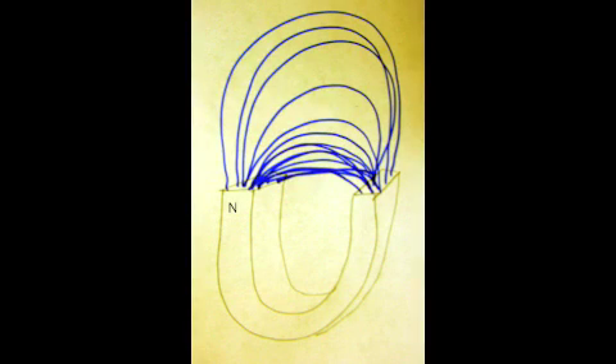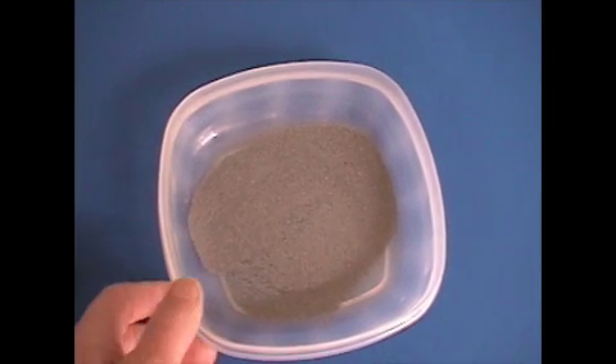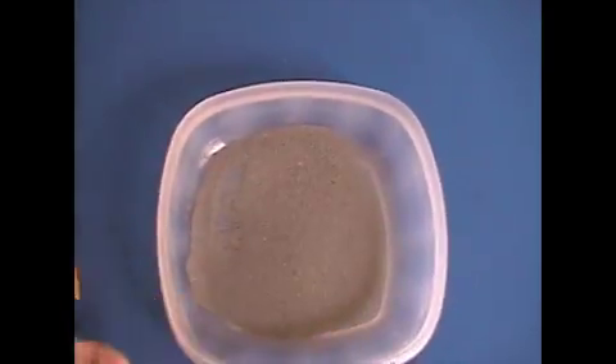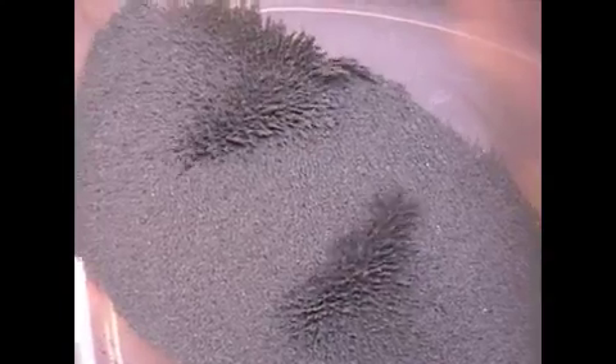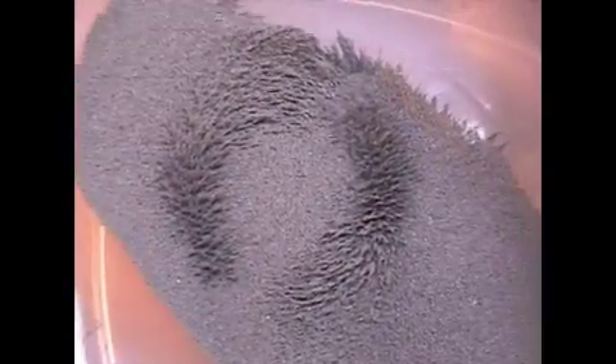The force lines that extend out from a magnet run continuously from north to south pole. They are invisible and represent a distance force, like gravity. They can be uncovered using metal filings, which will align with these lines of force. The force is maximal as we approach the poles of the magnet, which is displayed by the filings.